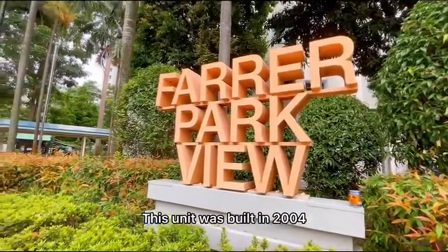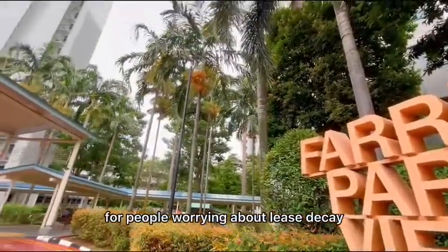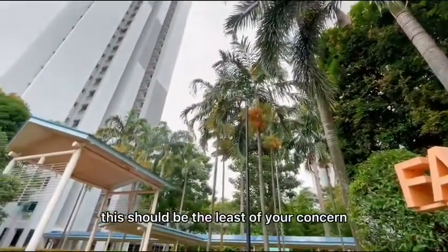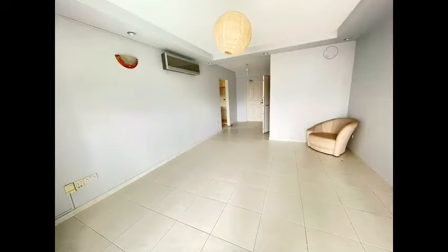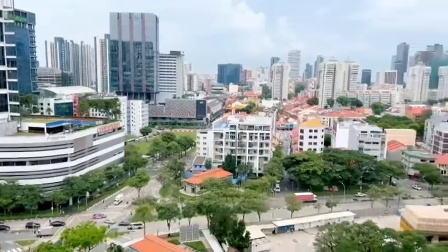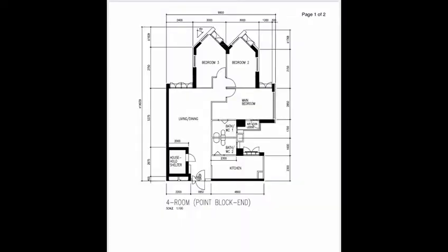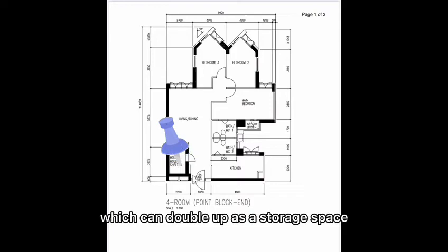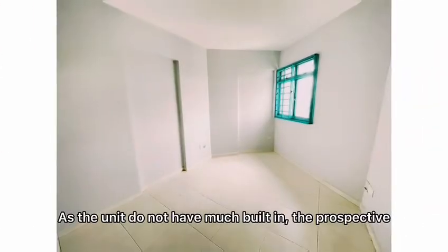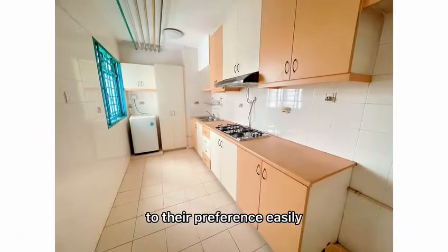This unit was built in 2004 with a remaining lease of 81 years. For people worrying about lease decay, these should be the least of your concern. Let's talk about the unit itself — a unit with great natural lighting. This is a corner unit with living and bedroom with unblocked views. It has 2 bathrooms, a living, a kitchen and a household shelter which can double up as a storage space. As the unit does not have much built-in, prospective buyers can tailor the house to their preference easily.